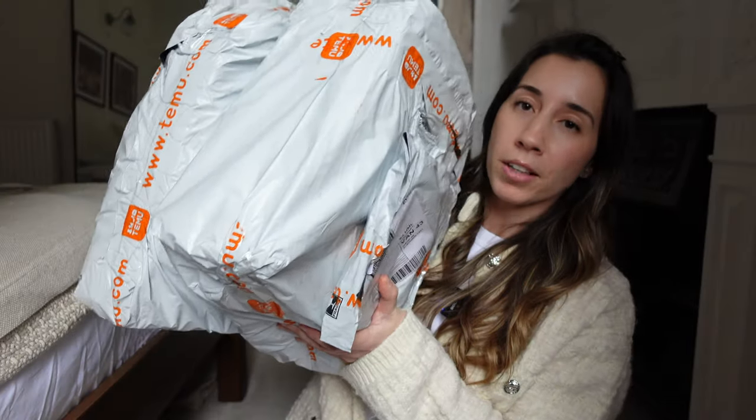I have three parcels to share with you guys. It feels really exciting because, as I mentioned, I can't remember exactly what I ordered. But there were so many amazing things on their website, and I was thinking it would be a really good idea — if you wanted to make a hamper for someone's birthday, you could get so many things for an amazing price.